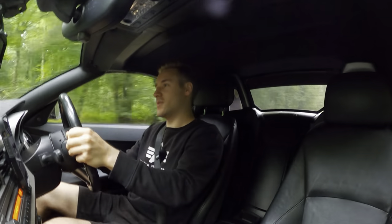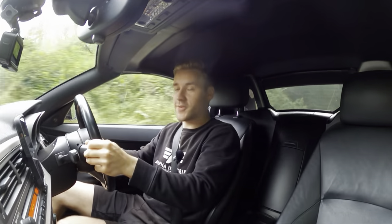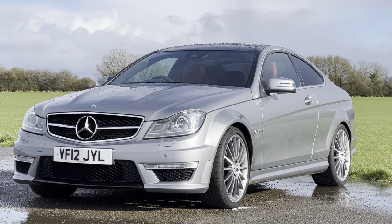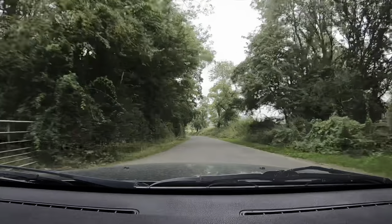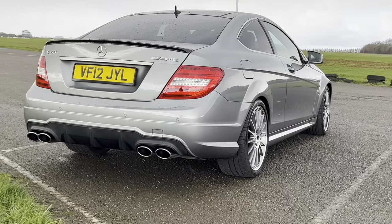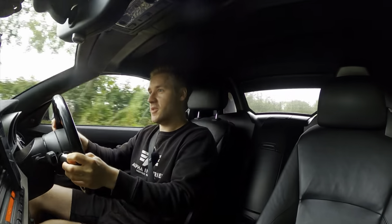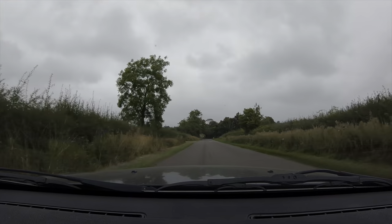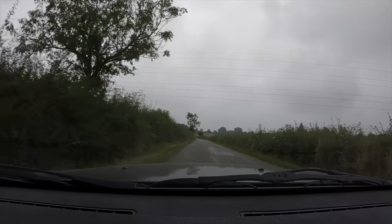Hello everyone and welcome back. Today you join me in my E85 BMW Z4, the replacement of my W204 C63 — which is quite fitting, really, because the car I was looking at buying before my C63 was a BMW Z4M coupe. I opted for the C63 instead because I couldn't find the right Z4M coupe for me, and the C63 ticked all the boxes. So we've kind of gone full circle now, being in this three-litre BMW Z4.